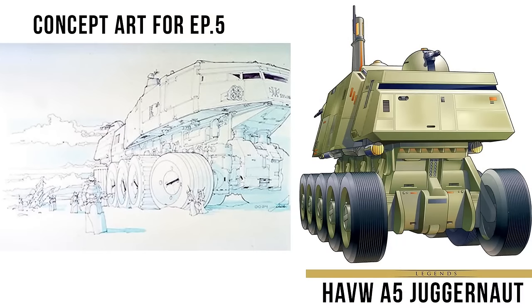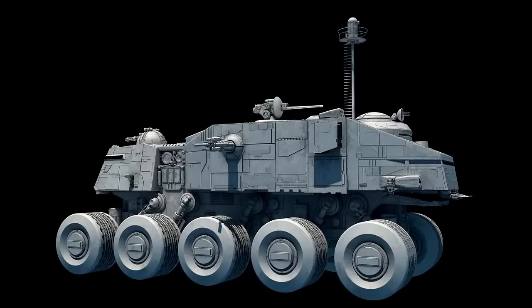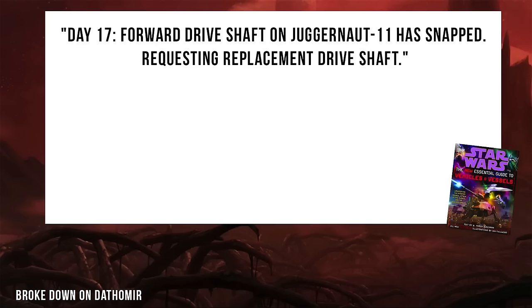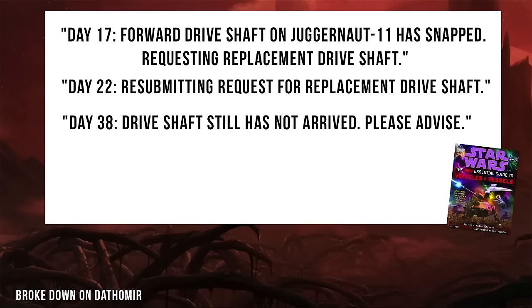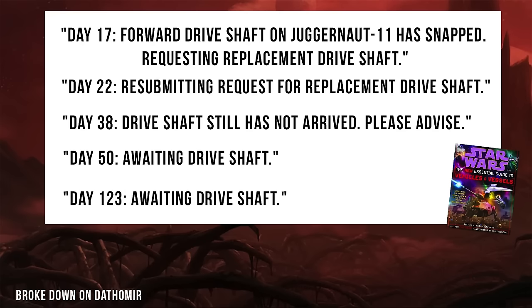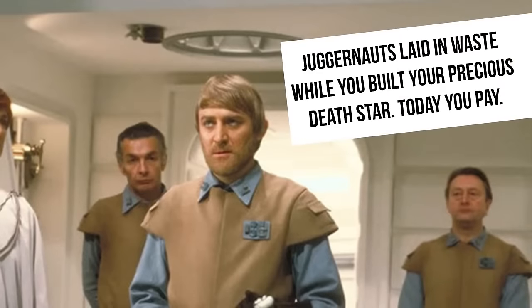There was a predecessor called the A-5, based on concept art for Episode 5. The expanded universe used this in some books and comics, but it was only about half the size of the Juggernaut we eventually saw in Episode 3, so that one got called the A-6. The A-5 had some terrible maintenance issues, combined with even worse service by the Republic and Empire. An excerpt from the log of an Imperial machinist on Dathomir reads: Day 17, forward driveshaft on Juggernaut 11 has snapped, requesting replacement driveshaft. Day 22, resubmitting request. Day 38, driveshaft still has not arrived. Day 50, awaiting driveshaft. Day 123, awaiting driveshaft. Imperial-turned-rebel Krix Madden said this was true for the A-6 Juggernaut as well.